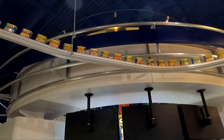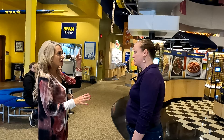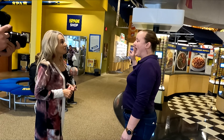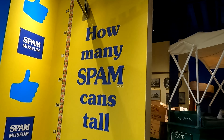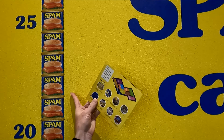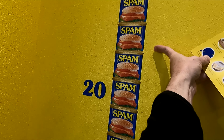We've got this conveyor belt running around here that has all these cans of Spam running on it. If you look around the museum, there's cans going around on a conveyor belt above us. There's 780 cans on our particular train, and it takes about 18 minutes to go all the way throughout the museum. And the wall behind us asks, how many Spam cans tall are you? I'm going to stand here and hit the mark — I am 21 Spam cans tall.